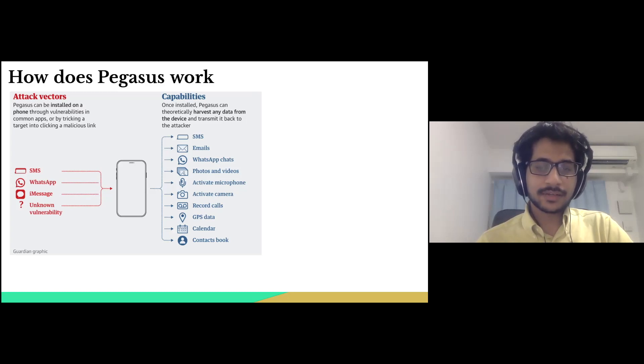Oftentimes, we are not aware of the sender or the contents and are deceived by this method. The second method is to install Pegasus using existing vulnerabilities on our devices. What exactly these vulnerabilities are will be discussed in a moment.